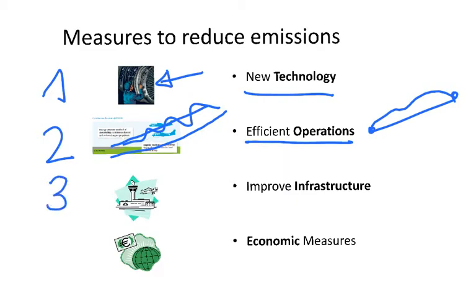The third measure is to improve infrastructure. For instance, at a very congested airport, airplanes have to wait a long time before landing and taking off, which means those planes consume a lot of extra fuel. What can we do? If we build a new runway, we increase the capacity of that airport, meaning airplanes will have to wait much less to land and take off, reducing fuel consumption during those waiting periods.